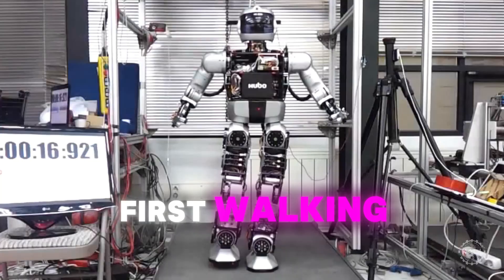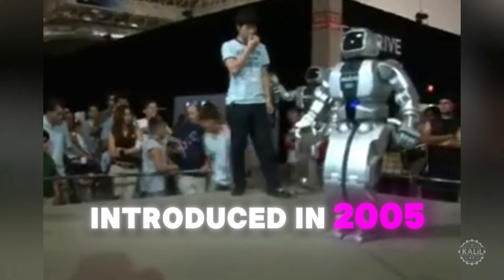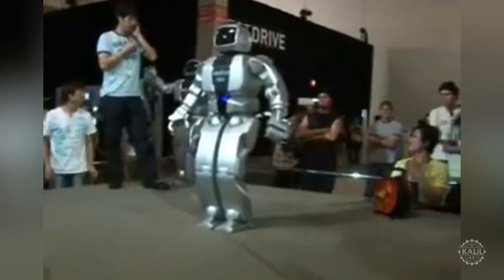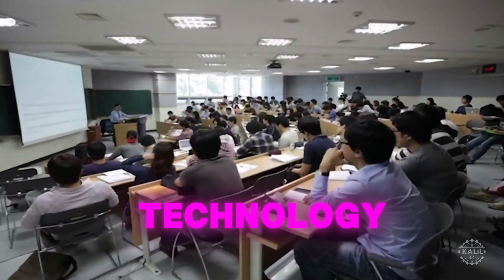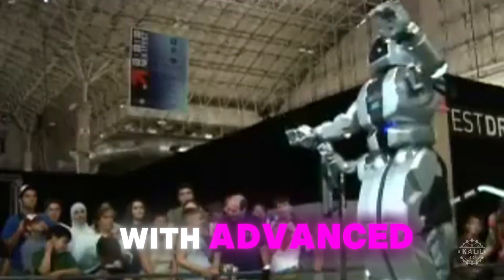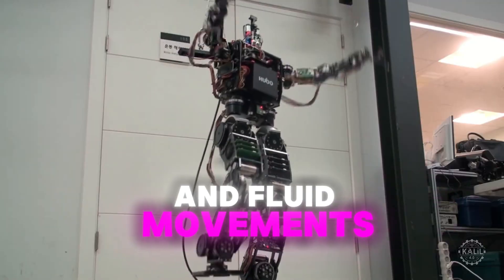Hubo, South Korea's first walking humanoid robot, was the country's answer to Honda's ASIMO. Introduced in 2005, Hubo helped establish Korea as a major player in robotics on the global stage. Researchers from the Korea Advanced Institute of Science and Technology developed the humanoid robot with advanced lightweight materials for its frame to achieve balance and fluid movements.